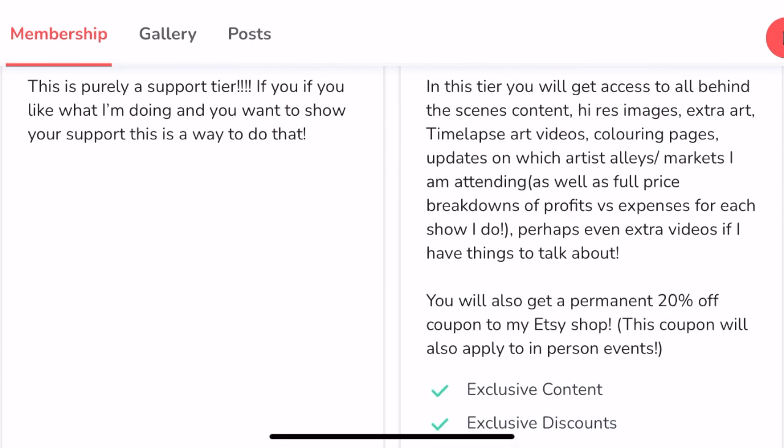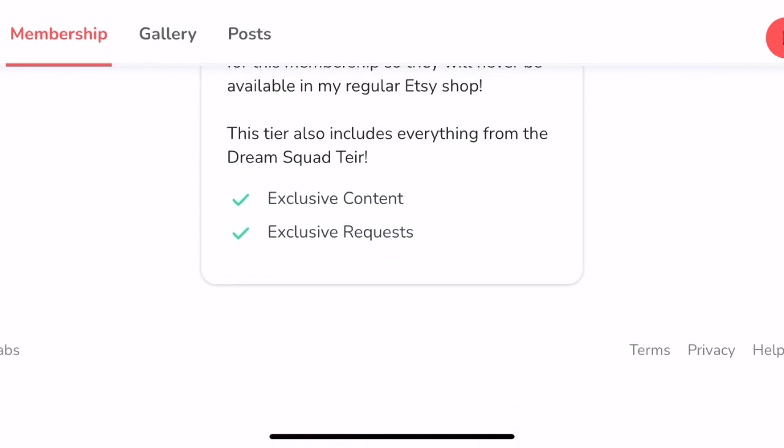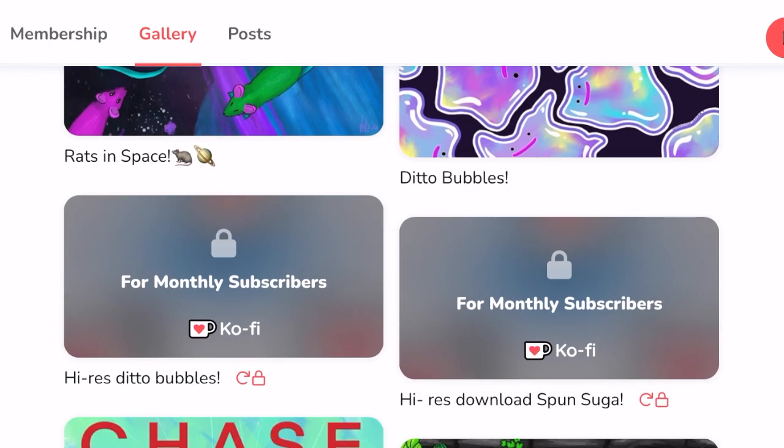The first tier is one dollar a month — a pure tip jar, exactly what it sounds like. If you want more behind-the-scenes content and extra bonuses, you can subscribe to the Dream Squad. That includes high-resolution images of my art, extra blog posts about artist alley conventions, cosplay, K-pop, travel, price breakdowns for costs versus profits for the artist alleys I do this year, and a breakdown of my upcoming trip to Japan and Korea — which could help if you're planning similar travel. I'll probably also do live streams and giveaways.